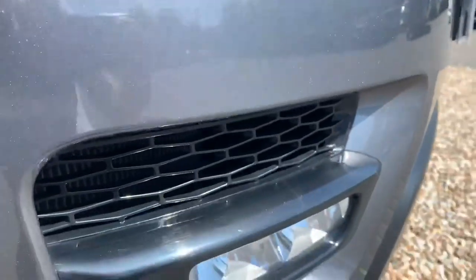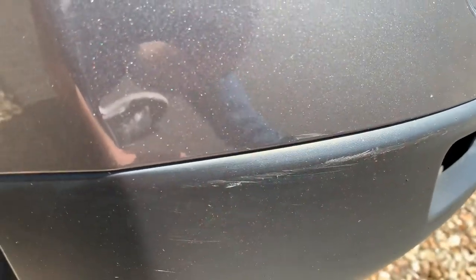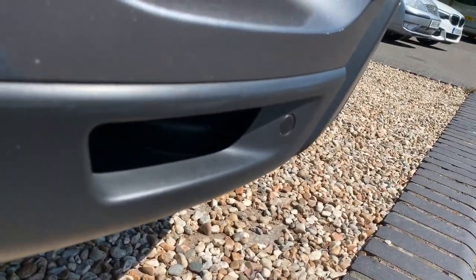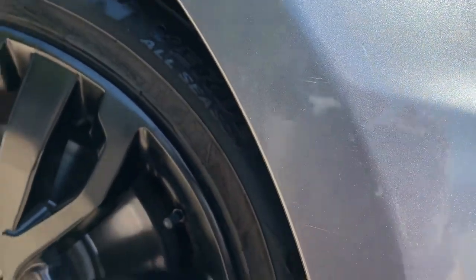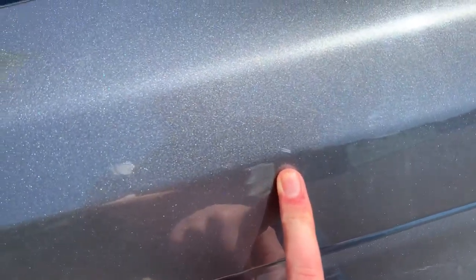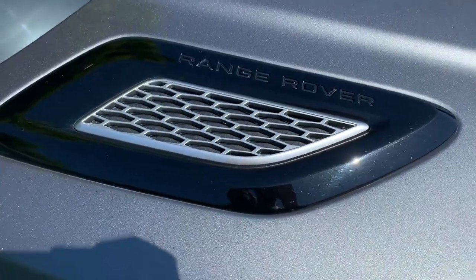A couple of very small stone chips over the front bumper which have been touched in as best as we can. If you're crouched, you can see there's a little scratch on the front bumper on the plastics — that is not removable, that is what it is — and some very light scratching just above the wheel arch. A couple more minor marks just over the front and some light scratching on the black bonnet.